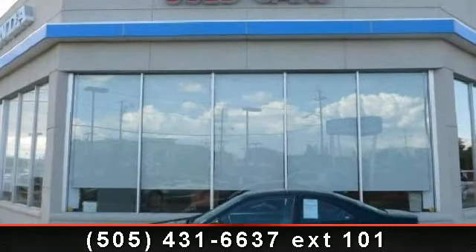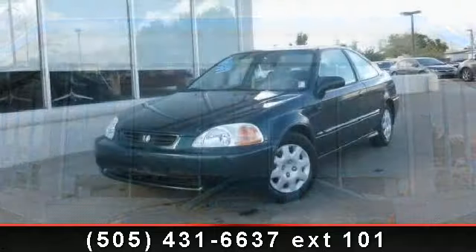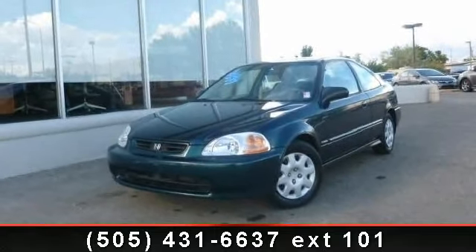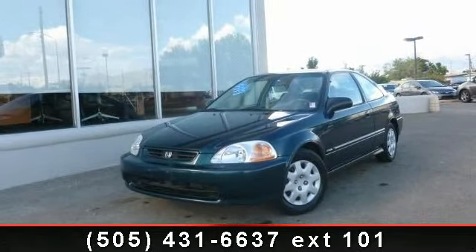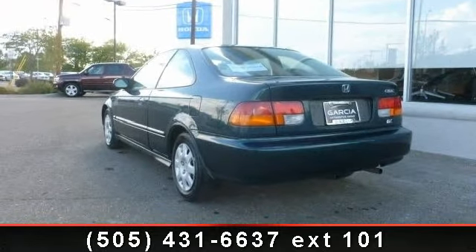Check out this 1998 Honda Civic DX. If you are looking for an automobile with great features, look no further. This vehicle comes with a reliable 4-cylinder engine connected to a smooth shifting automatic transmission.